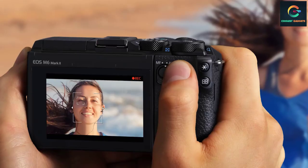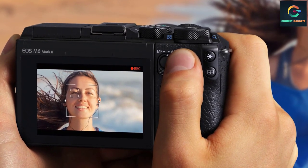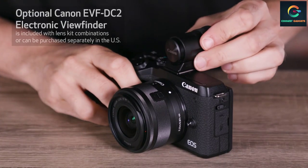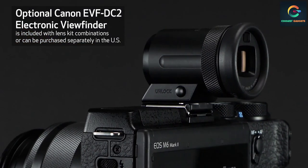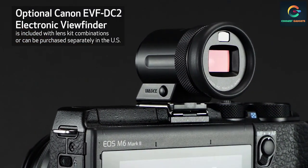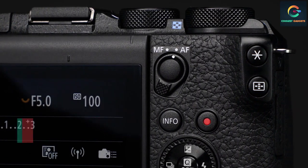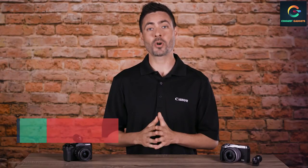The Dual Pixel CMOS AF with eye detection helps keep your face in focus throughout your videos. Although the small selection of native lenses may be a drawback for some, if you're focused on YouTube this won't affect you much, as you can use the screen for shot composition. If you do want to broaden your photography horizons, you can adapt Canon's huge range of EF lenses. The EOS M6 Mark II blends high-quality optics into a compact mirrorless design that's perfect for your everyday photography adventures.